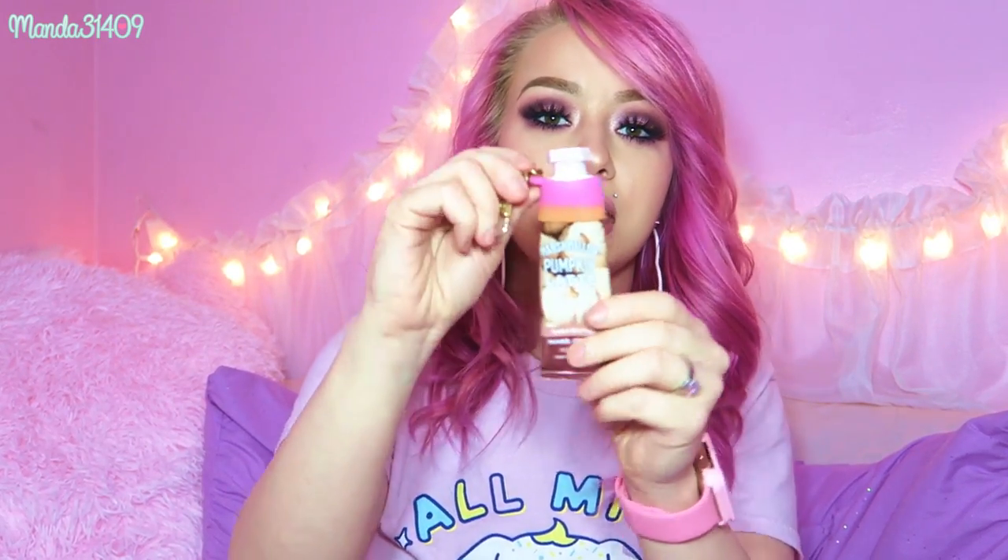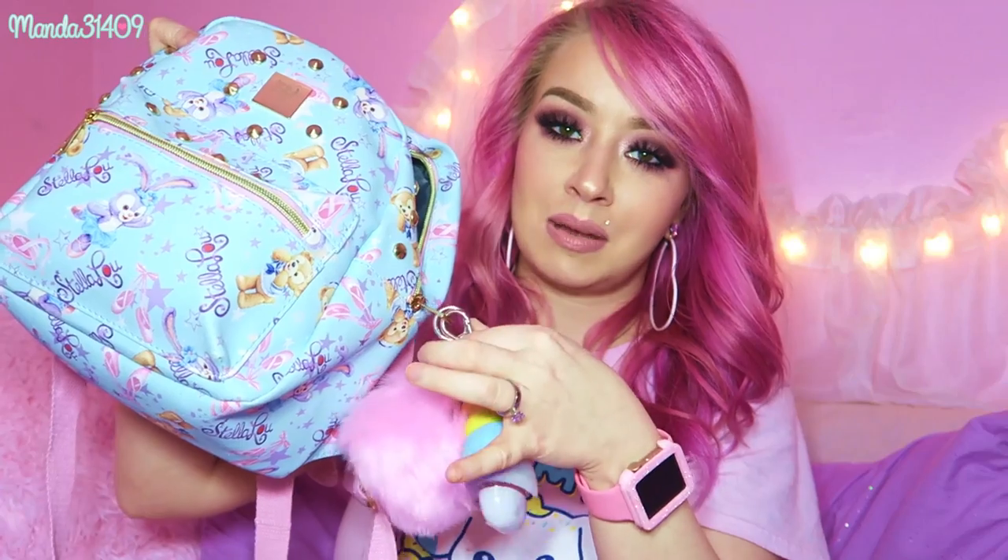I have a Bath & Body Works Shea Butter hand cream in Marshmallow Pumpkin Latte. Sometimes I carry this on the outside of my bag on a keychain carrier, and sometimes I just throw it inside depending on the bag. My hands get very dry especially at work because I wash dishes a lot, so I love having some lotion on hand. I love the fall scents at Bath & Body Works so much.